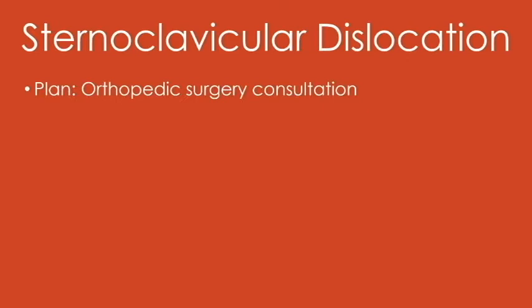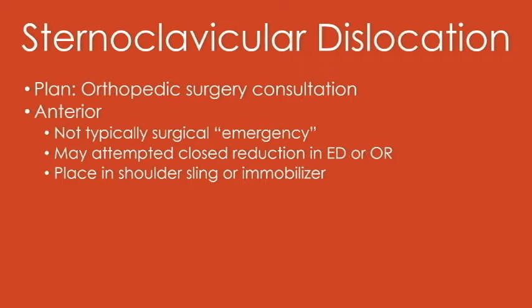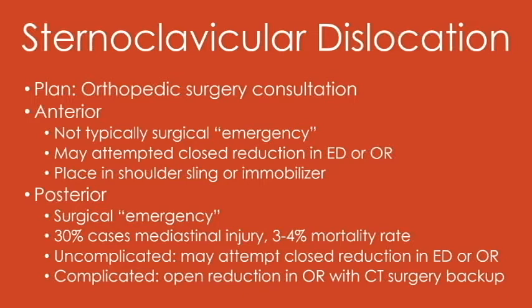So this is an orthopedic emergency. Fortunately, anterior is not necessarily a surgical emergency, and you can try to reduce that in the ED, although these are often unstable. As opposed to posterior, which can kill up to three or four percent of the individuals who sustain these injuries and need to be seen by orthopedic surgery. And even when they take them to the OR, they're doing it with either CT surgery or vascular surgery backup, because this is a big deal.